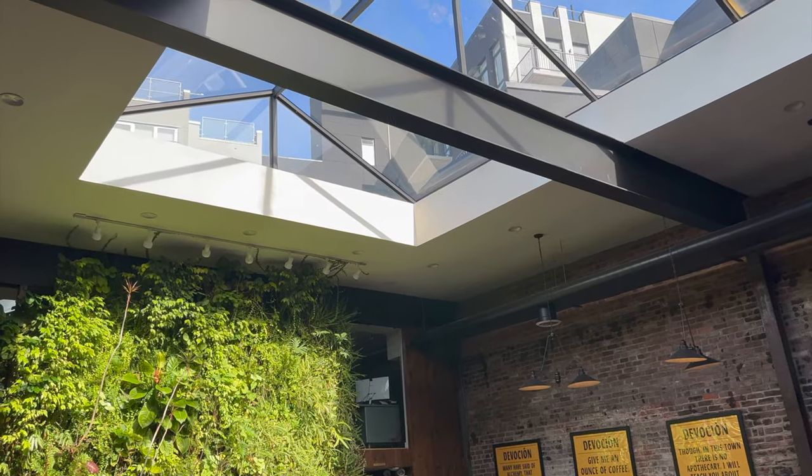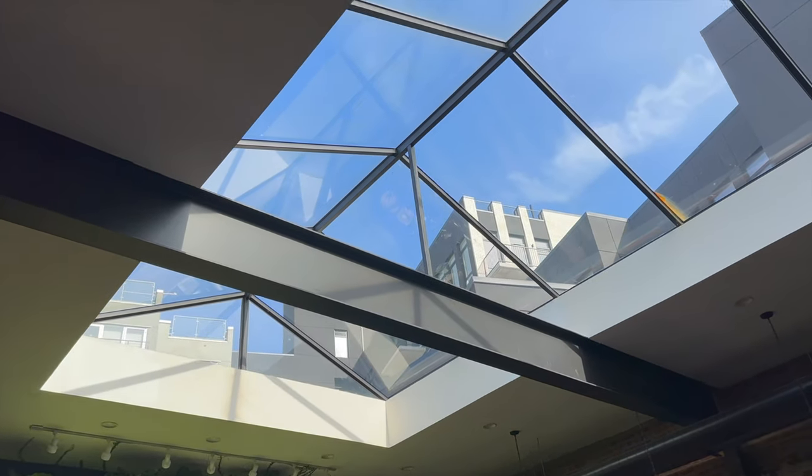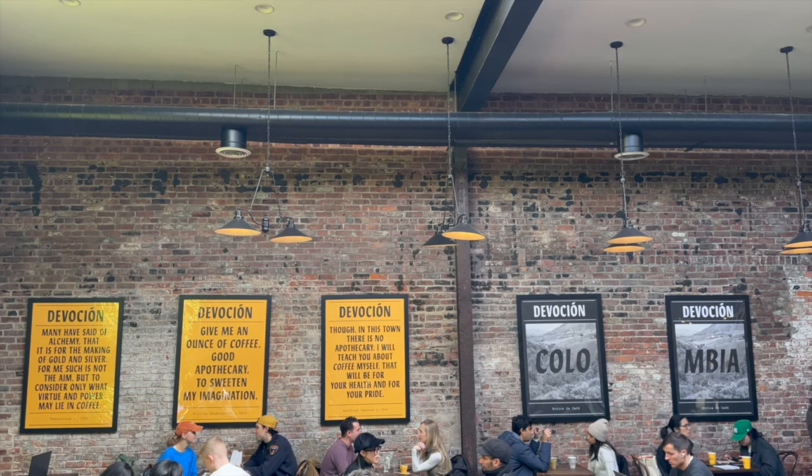Overall, Devocion is an A-plus environment — the atmosphere is amazing. A lot of people here are working, studying, some people are on a coffee date, and it's a really good vibe overall. The open space with a green wall backdrop provides the most calming environment and the huge skylight in the center really lights up this brick-walled oasis.